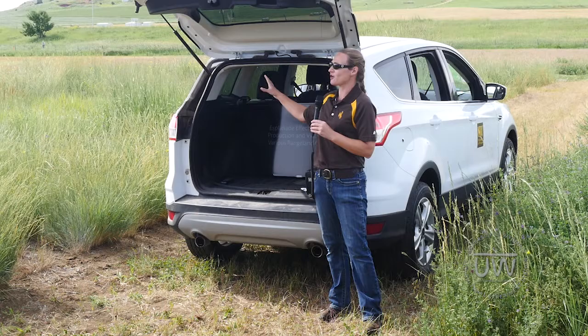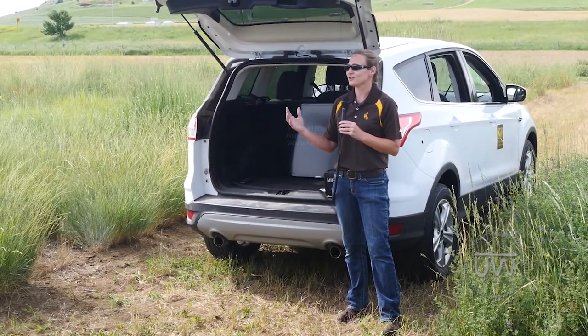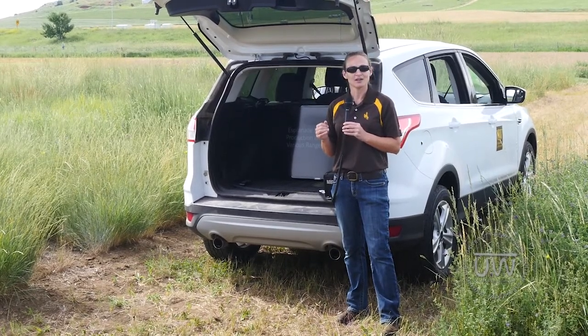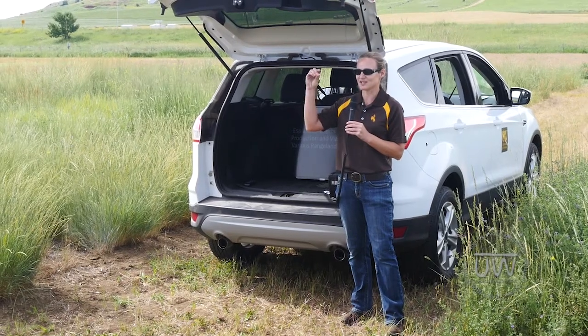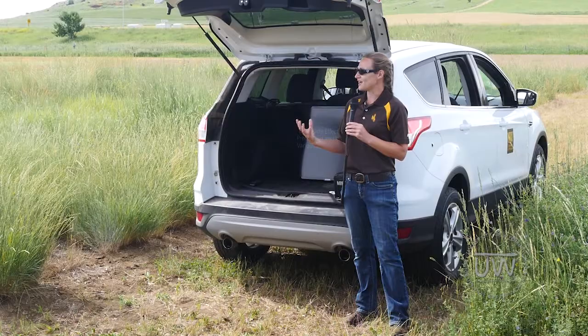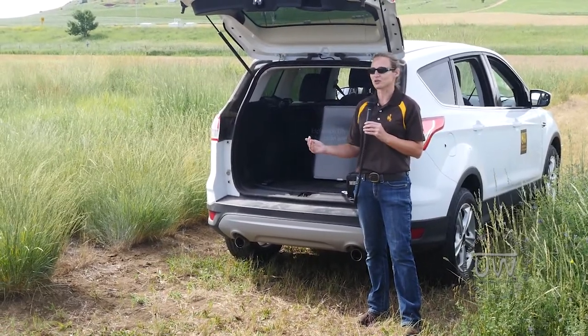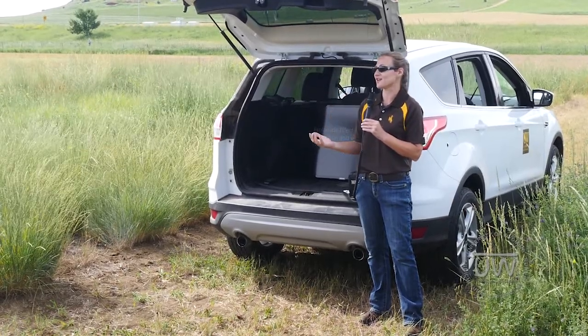When that project concluded, we took the opportunity to look at it for a different aspect. There's a relatively new herbicide called Esplanade, or Indaziflam. It works as a root inhibitor, so it stays bound within the top quarter inch of soil, and the idea is that it won't negatively impact established perennial grasses because their roots will be below the zone of herbicide activity.